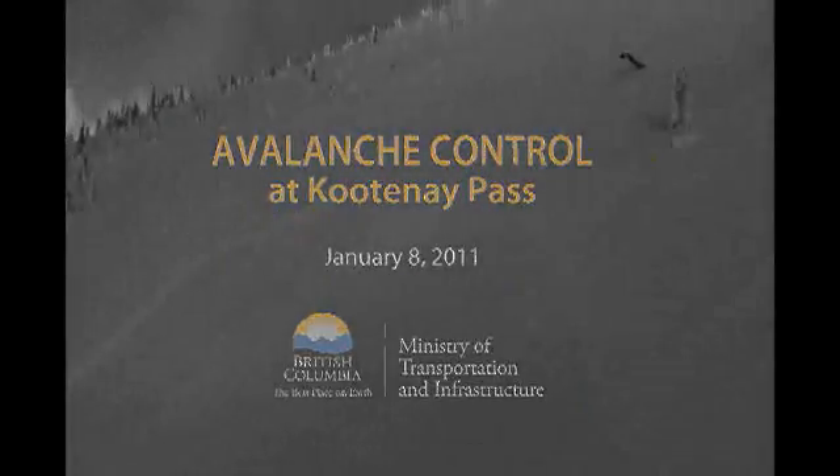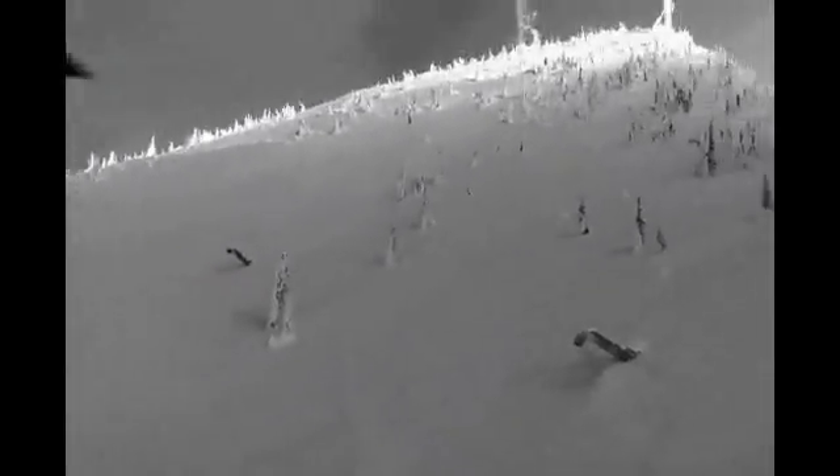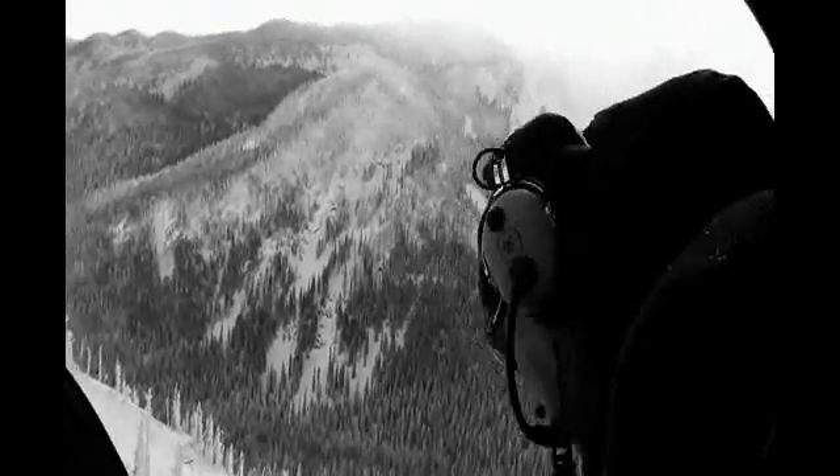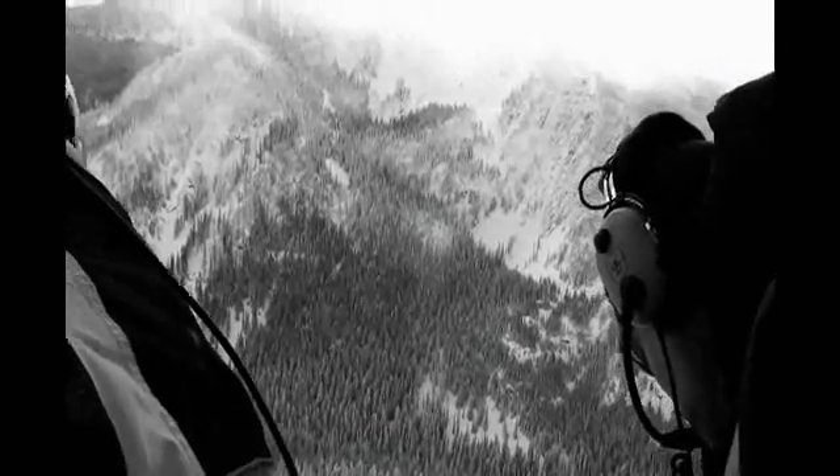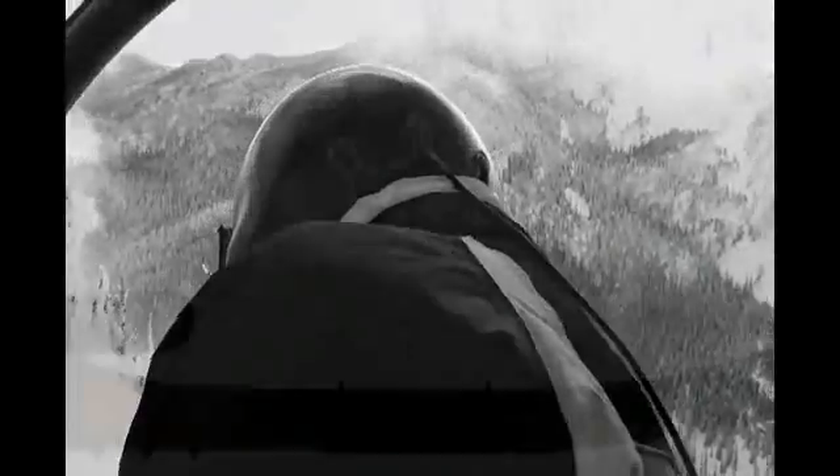Many of our provincial highways pass through some of the most spectacular mountain scenery in the world. But they also pass through 60 avalanche zones with over 1,300 known avalanche paths. The Ministry of Transportation and Infrastructure manages an avalanche safety and protection program to make sure motorists can travel safely through our mountain passes during the winter months.